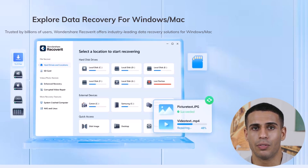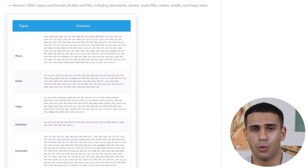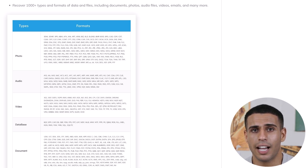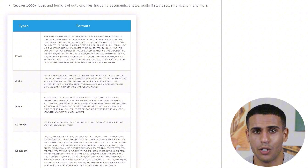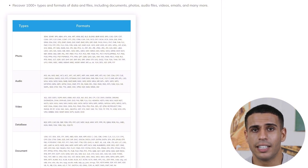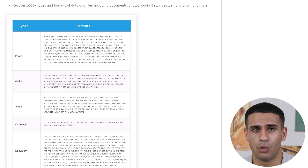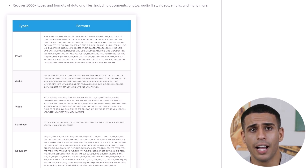Let's go over some of the standout features that make Wondershare Recoverit such a popular choice among data recovery tools. It supports over 1,000 file formats. Wondershare Recoverit can recover nearly any type of file — photos, videos, documents, emails — you name it. With support for over 1,000 file formats, you're not limited by the kind of data you need back.